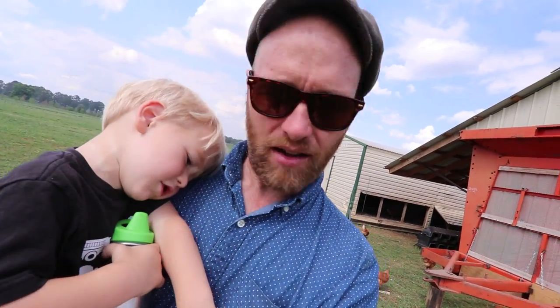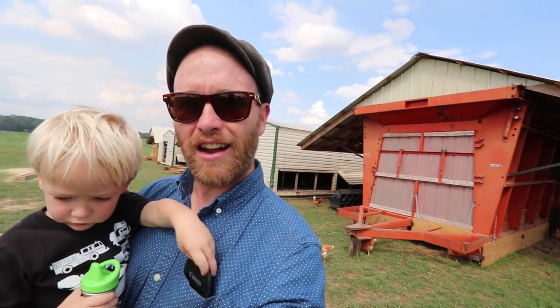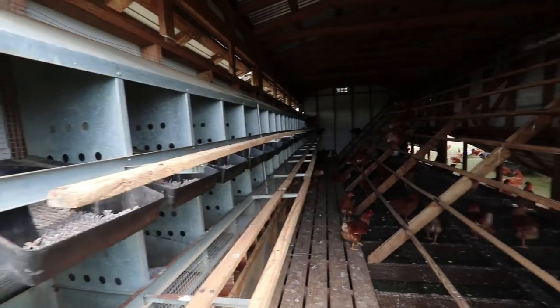These are old cotton modules, obsolete in the cotton industry. They are able to get those relatively inexpensive or even free — fair to say, Jeff? Fair to say. There are huge feeders here and then a purpose-built nest box house.